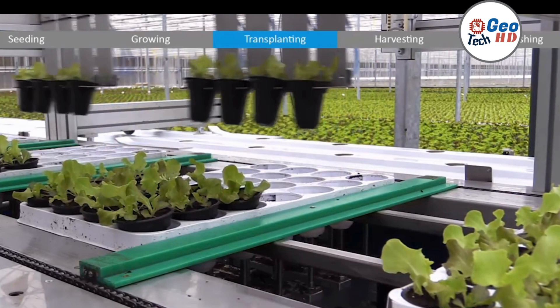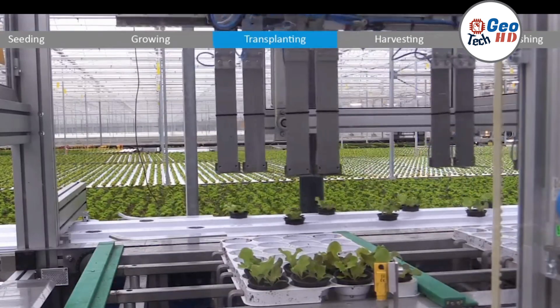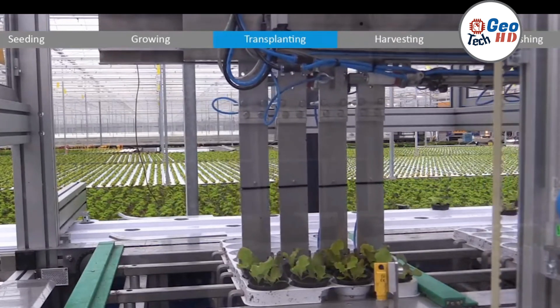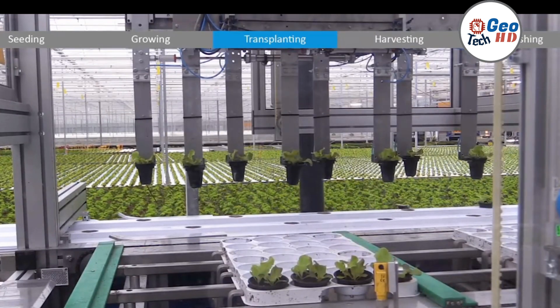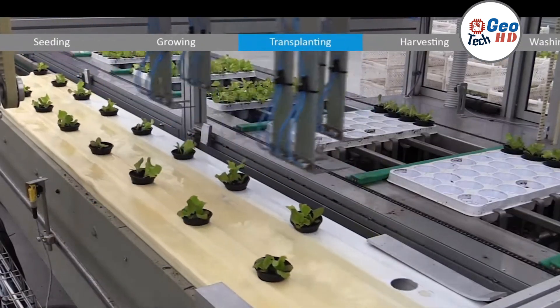If you're looking to improve your hydroponic farming skills, understanding the importance of transplanting is crucial. In hydroponic farming, transplanting involves moving seedlings from the germination stage to a larger growing system, allowing plants to develop healthy root systems and achieve optimal growth.